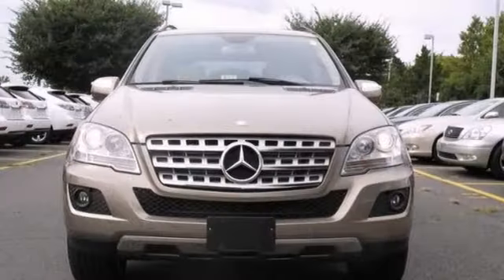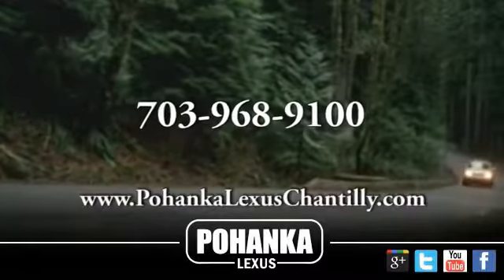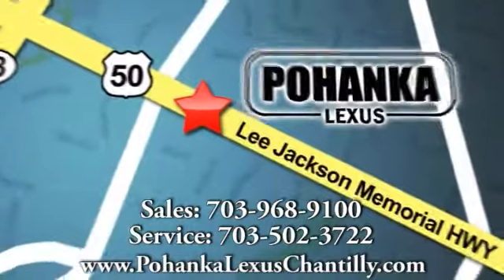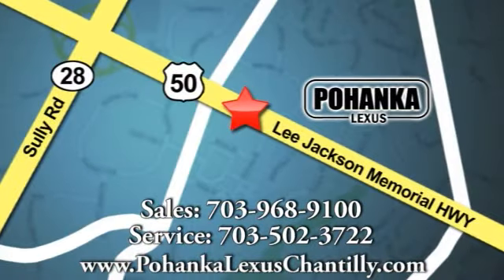Come take it for a test drive. Call us now for more information on this vehicle or visit today. We're conveniently located at 13909 Lee Jackson Memorial Highway in Chantilly.